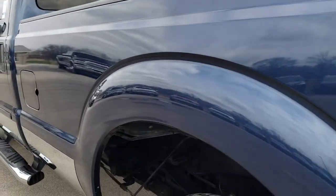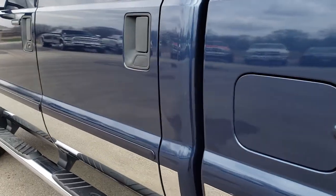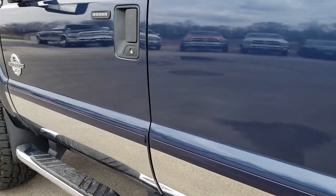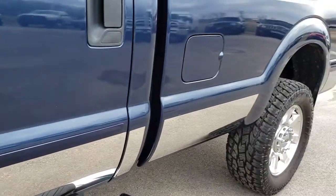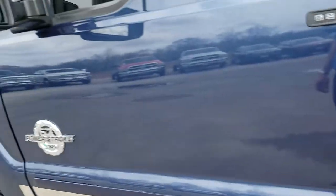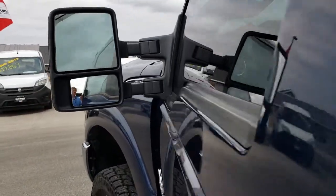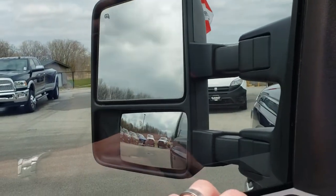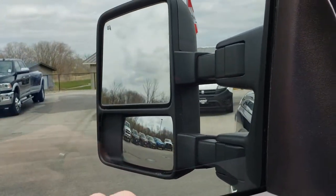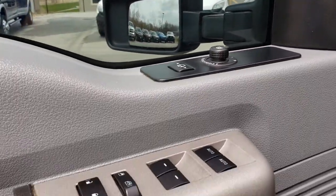Down this side, very, very clean. Factory step bars on this side — you have the chrome rockers all the way on the bottom, a nice little accent to that blue. This one has the power scope mirrors, which power fold in and power telescope. They power fold in like so, and then they also power telescope out. They are heated with built-in directional signals.